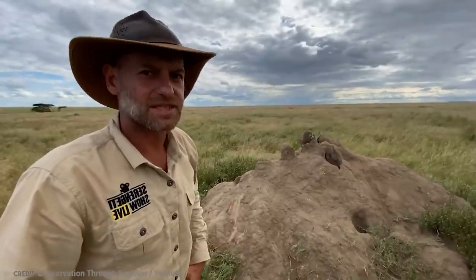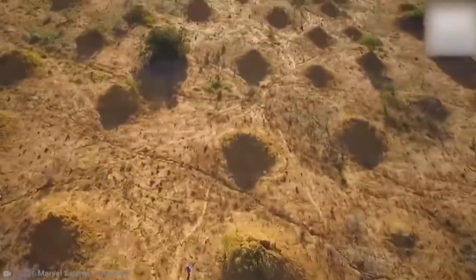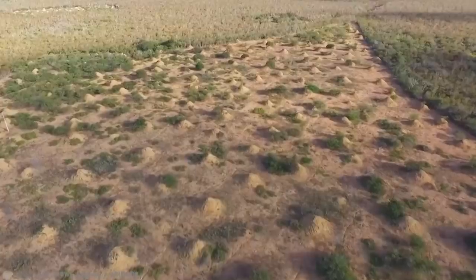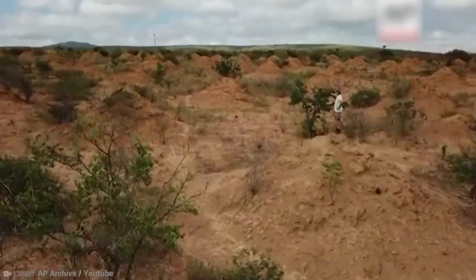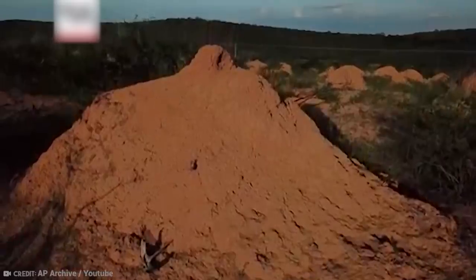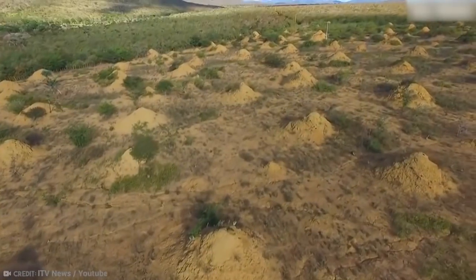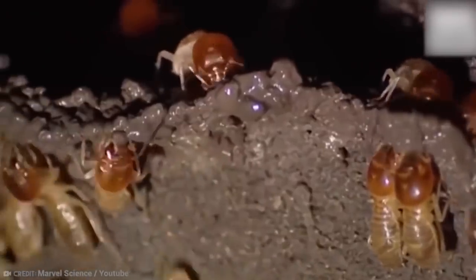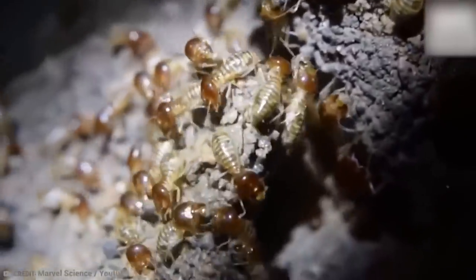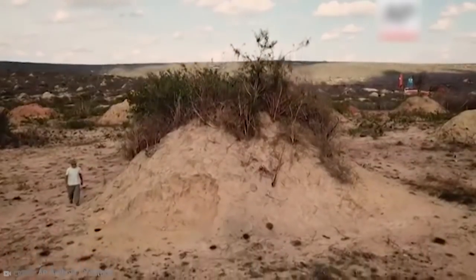None of our cities have ever come close to the sheer size and intricacy of what the little leaf-munching termites have done. They were discovered because of the destruction of the forest that kept them hidden for thousands of years in Brazil. These 13-millimeter insects have shifted an amount of land equivalent to 4,000 Great Pyramids of Giza to create their magnificent underground city.